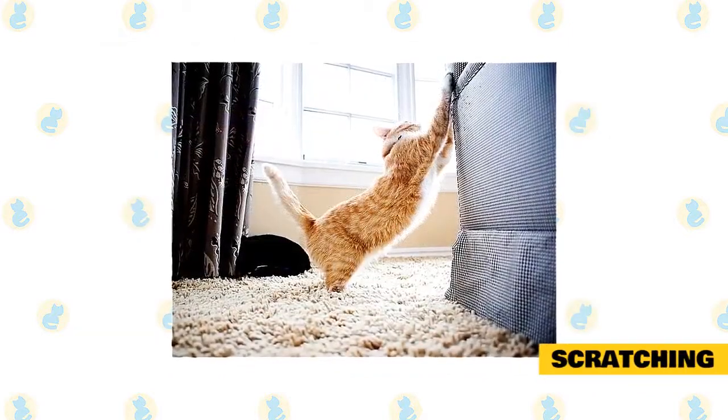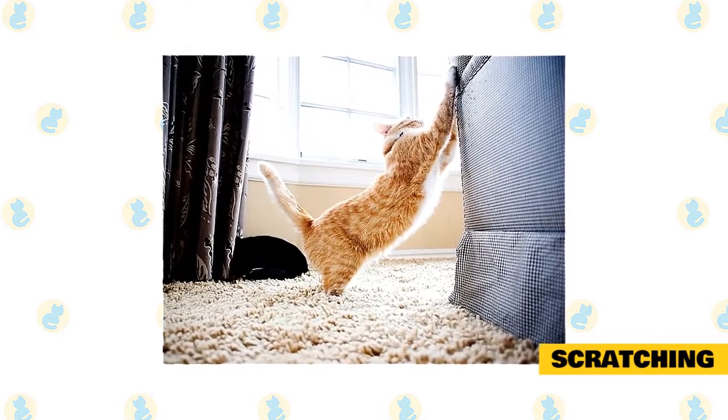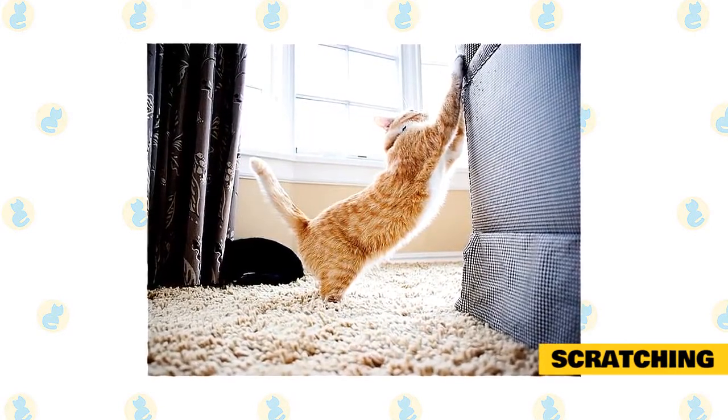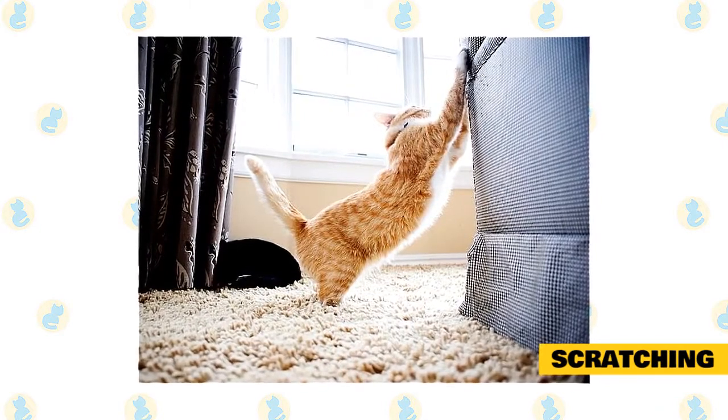Scratching. It may seem like kitty is scratching your couch and curtains to annoy you, but they are really doing it to work off energy, to play, to mark their territory, even to get rid of frayed bits of the claw. Scratching is easy to prevent, so you don't have to settle for raggedy furniture or stop kitty from expressing their natural behavior.